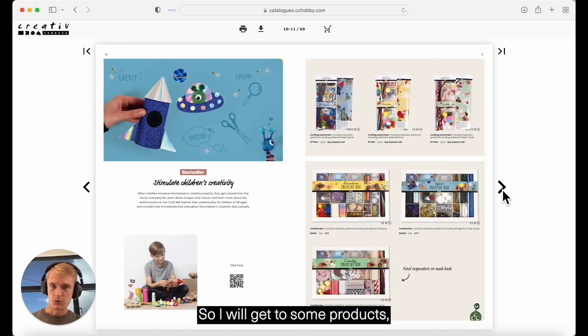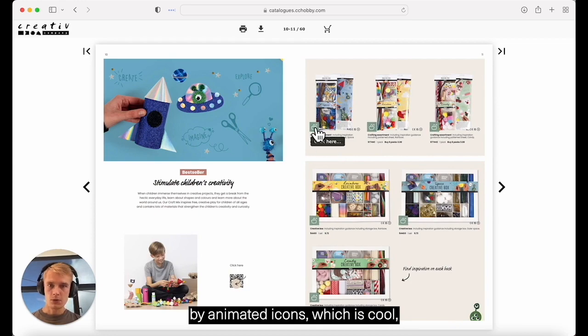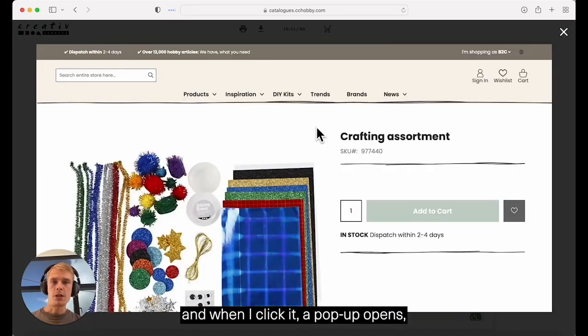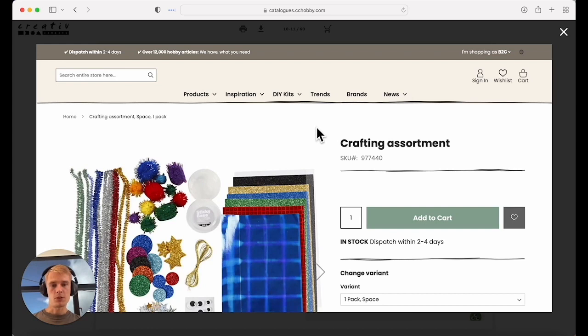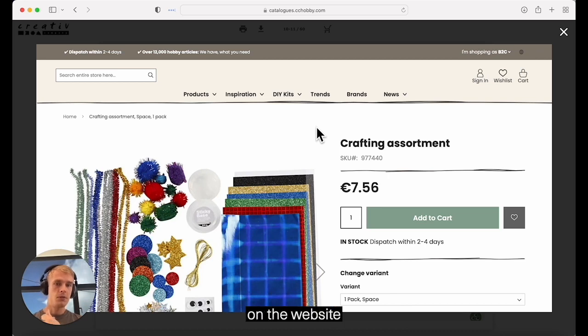So I'll get to some products — you can see they're indicated by animated icons, which is cool. When I click one, a pop-up opens which is basically the product page from their website. That's great for the creative company because they can adjust price and stock on their website and that's then reflected in the digital catalog.